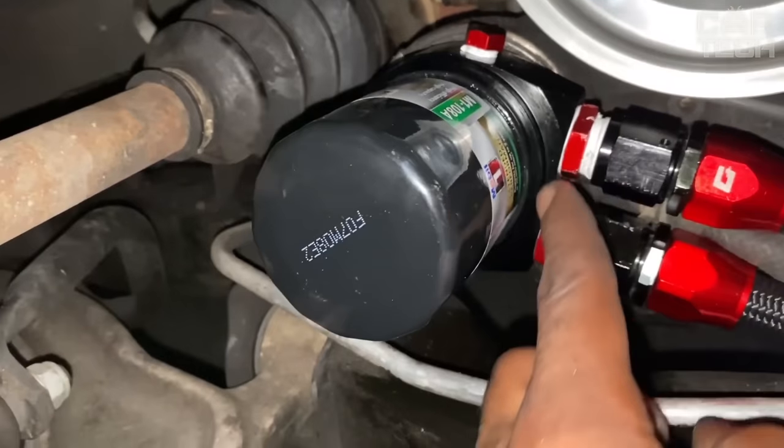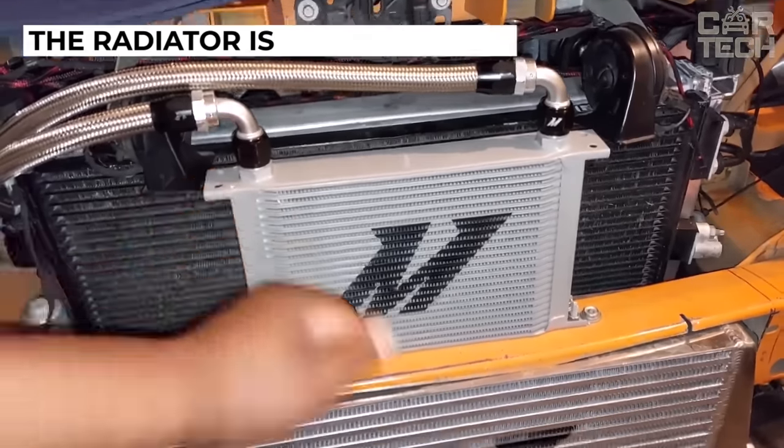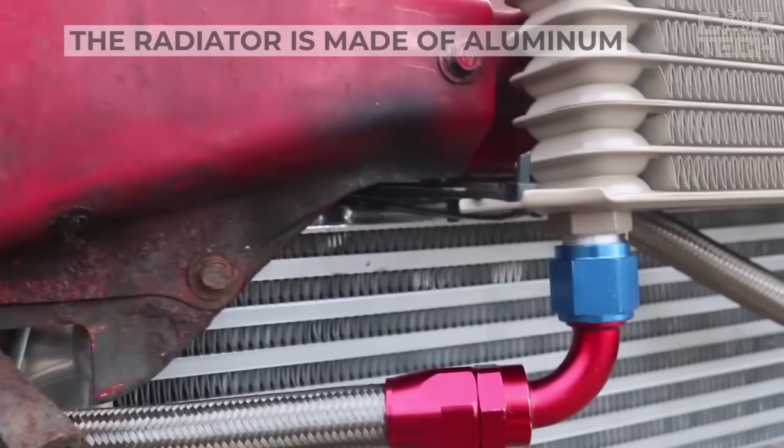The oil cooler is universal and suitable for different cars. The radiator is made of aluminum, complete with fittings and clamps for fastening.